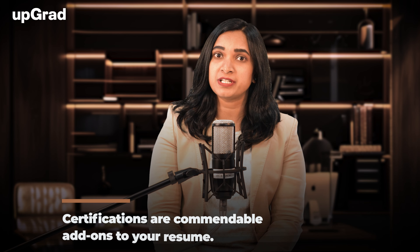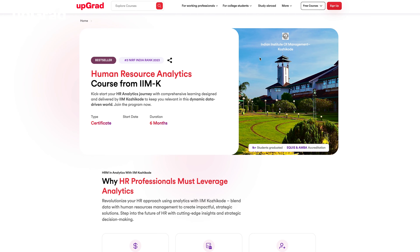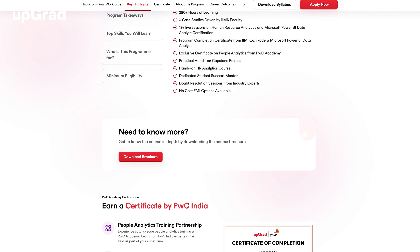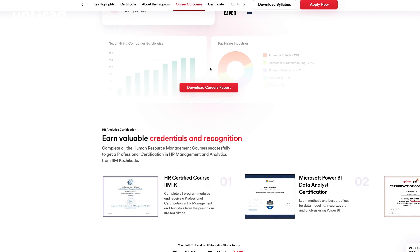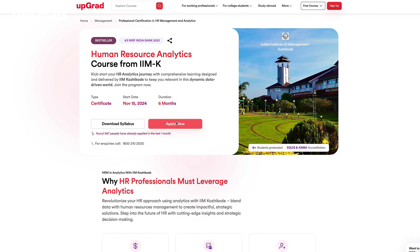Fourth, completing a certification course in human resources. While certifications are not mandatory for becoming an HR manager, they are commendable add-ons to your resume, showcasing your expertise to potential employers. Certifications help you learn through real-world experiences in an interactive learning environment. You can check out our human resources analytics course from IIMK, delivered entirely online over a period of 12 months, tailored for working professionals.